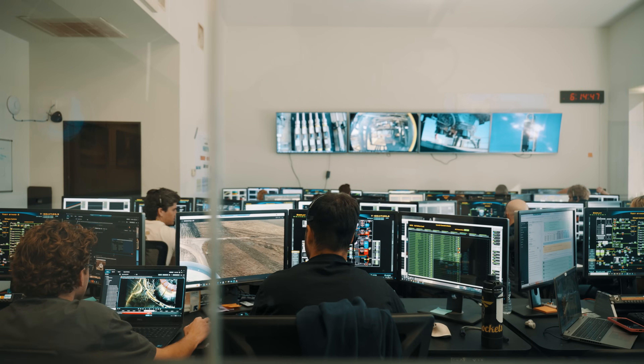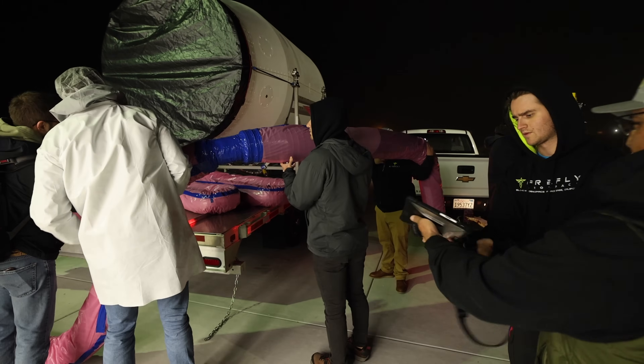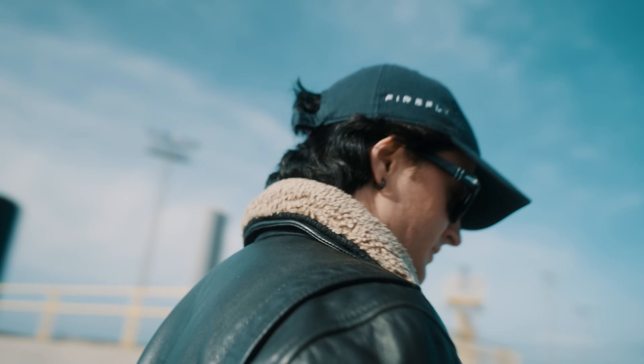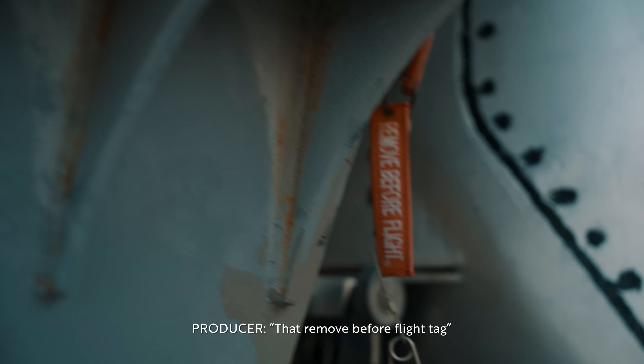For Flight 6, I'm going to be the launch conductor. What that means is they're in charge of all the operations it takes to launch the rocket — starting from the vehicle being put onto the pad, running all the checkouts to make sure the vehicle and pad systems are performing nominally. On the day of launch, I physically run through the master launch procedure and make sure all of the teams reach T0 at the same time.